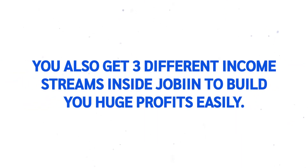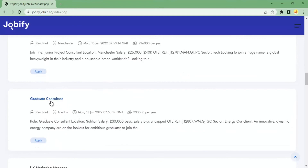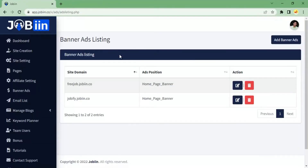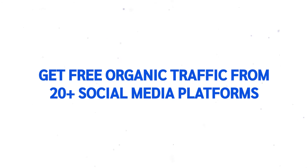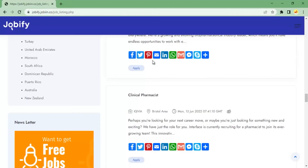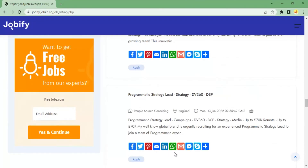You also get three different income streams inside Jobin to make huge profits easily. Get paid every time your visitor clicks on jobs posted. Customizable banner ads to promote your offers or any affiliate offer from ClickBank, JVZoo, etc. Get free organic traffic from 20-plus social media platforms integrated with Jobin that automatically post articles and add banners to your social media accounts.